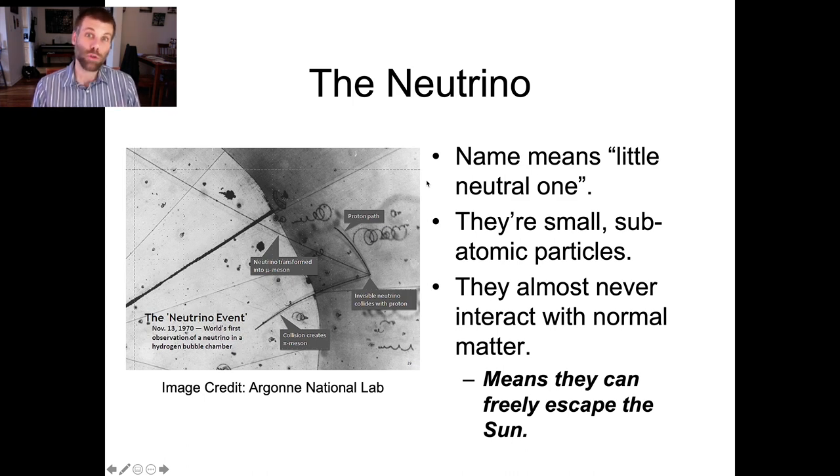If you wanted to build a neutrino shield around the sun to prevent all that neutrino radiation from coming out, you'd have to surround the sun with about a light year of lead — a lead shell that goes about a quarter of the way to the nearest star. And even then, you'd only stop about half of the neutrinos. So they really, really don't like to interact with matter.